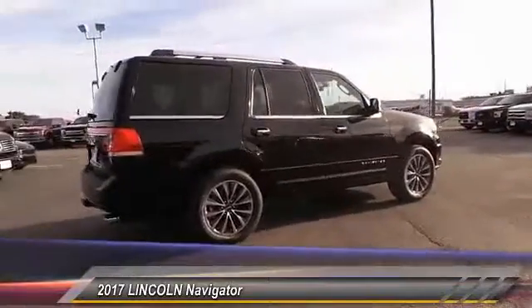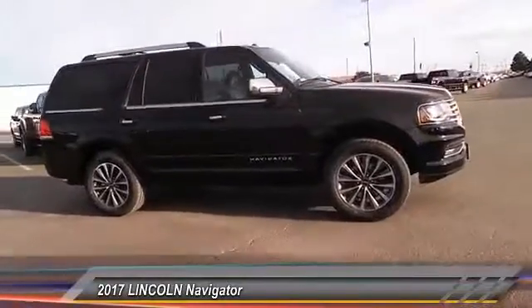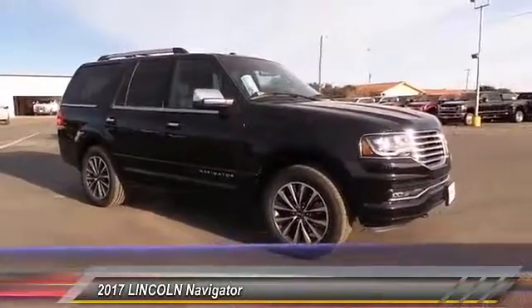This luxury SUV is powerfully persuasive and is priced below $70,000. This vehicle has less than 100 miles.